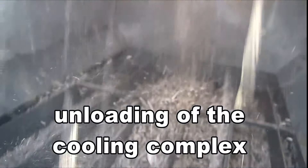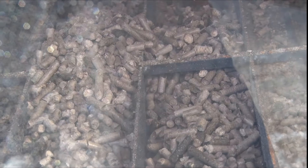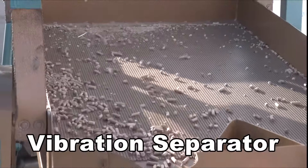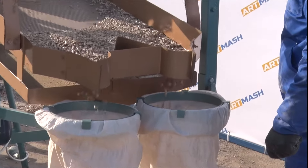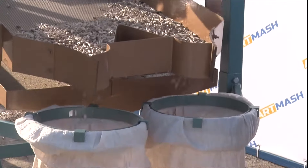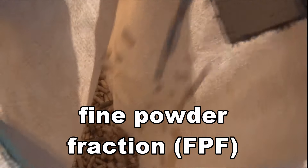Artmash Factory always carefully selects materials for the customer's raw materials in order to ensure the maximum performance for the granulators. We provide buyers with all the necessary consumable supplies and parts. We invite dealers as well as individual entrepreneurs and organizations to cooperate. We will be happy to assemble a productive pelletizing line exactly for your task.